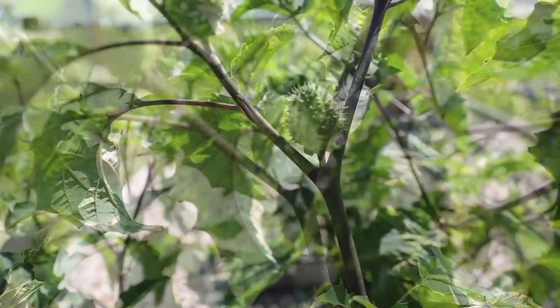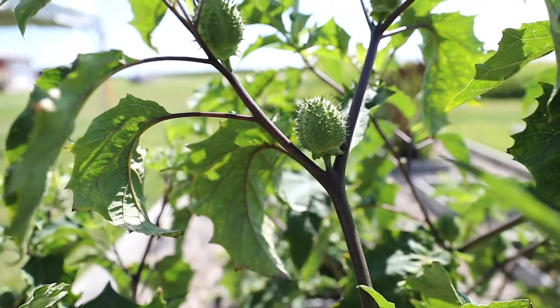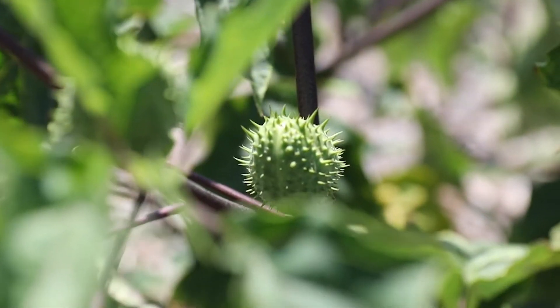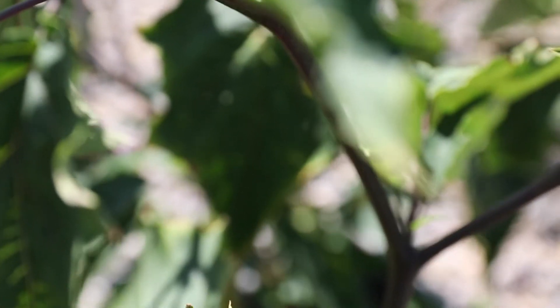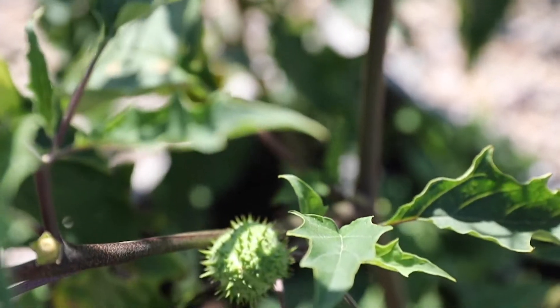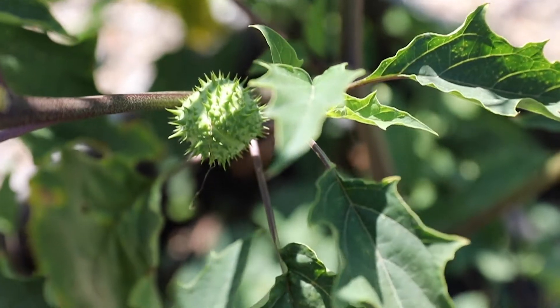You rarely find it in crop fields. If you go farther east in the Corn Belt, it does survive in crop fields — why it doesn't here in Iowa, I'm not sure. Back when hogs were raised outside, you'd often find these in hog lots.